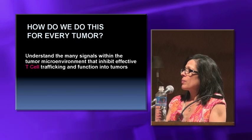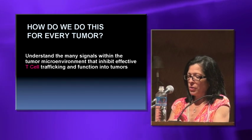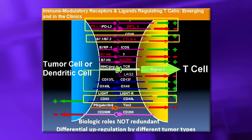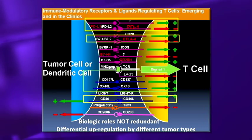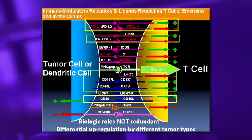To do this for every tumor, we need to understand the many different signals within the tumor microenvironment that inhibit effective T-cell trafficking and function. Over the past 10 years, with new molecular technologies, we can now dissect the signals on T-cells and the cells that interact with them to figure out how best a T-cell is activated and regulated. Dendritic cells act as the conductor of the immune response — not just activators or suppressors, but the most efficient regulators of immune response.